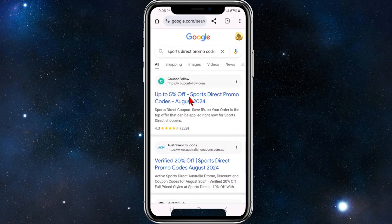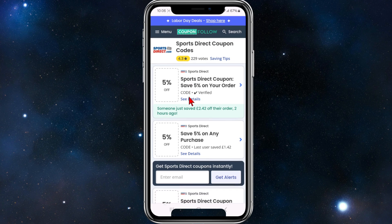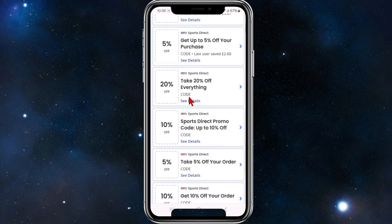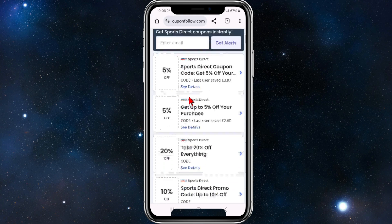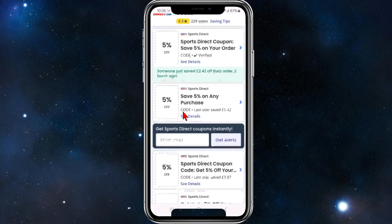The one I like to use is CouponFollow — up to five percent off. If I click into their site you can see other deals; they're all pretty much five percent, twenty percent off everything, etc. These codes do change daily or weekly, and you can also see stats on their codes — someone just saved two pounds off their order two hours ago, which is a cool feature.